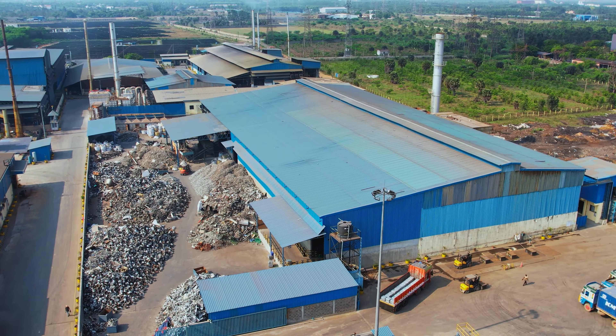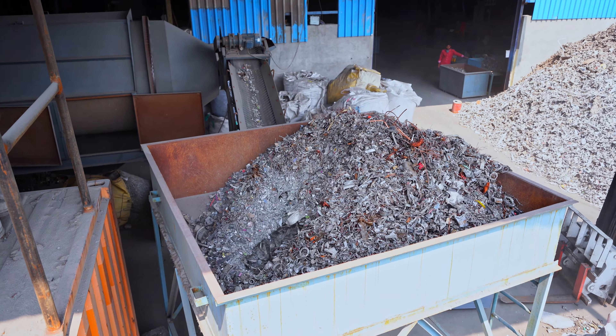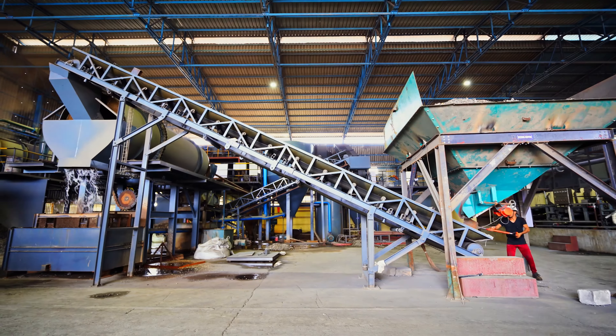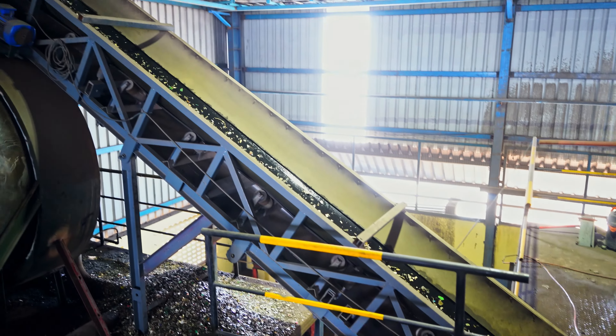Jain Green Technologies makes aluminium alloy ingots. Zorba scrap is segregated according to various sizes and then passed through the dense media separator.